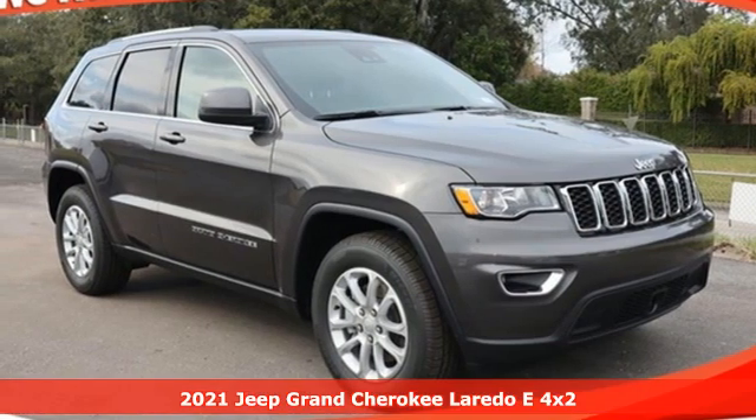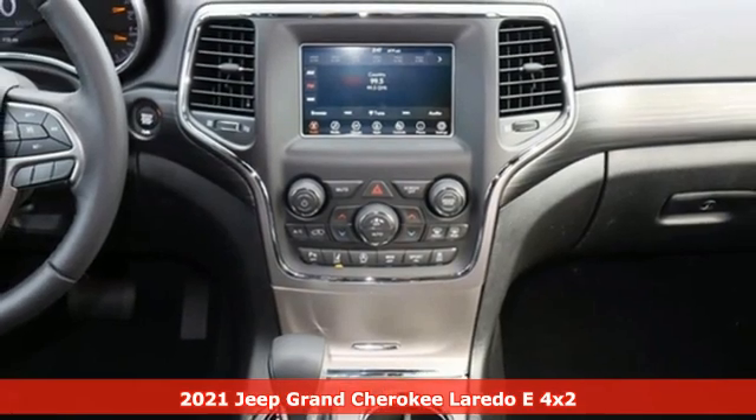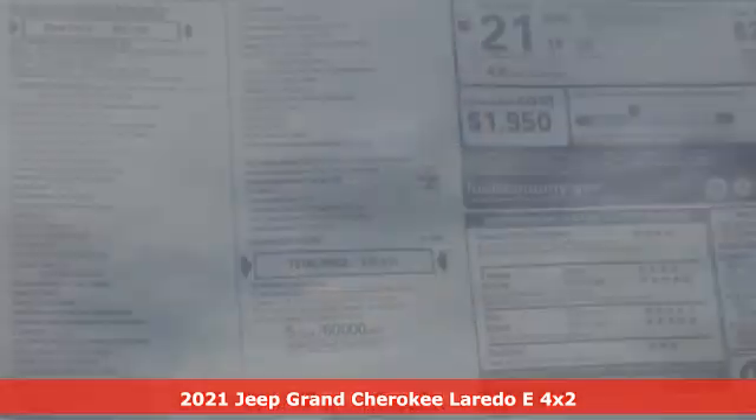It's a new 2021 Jeep Grand Cherokee. Journey anywhere in a Jeep. A great vehicle is comprised of great features like these.